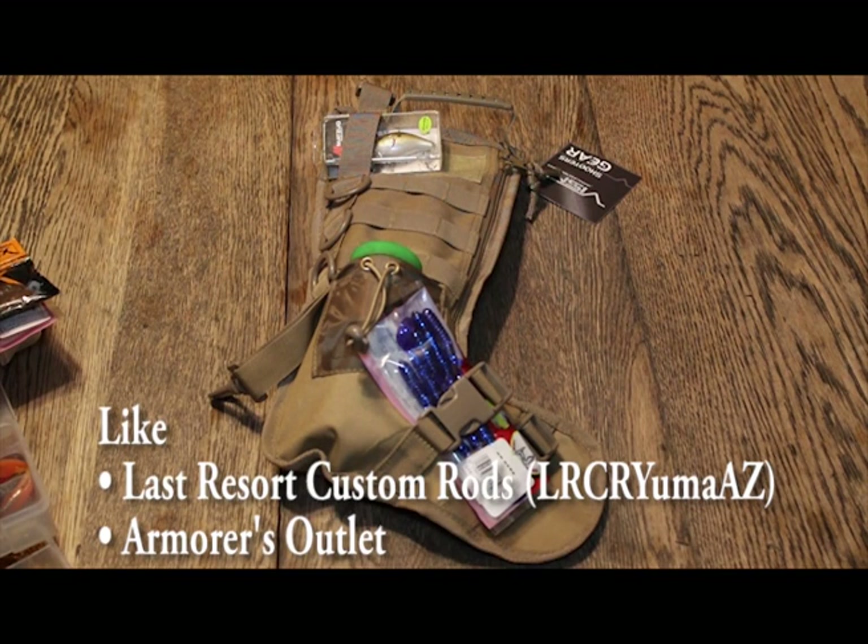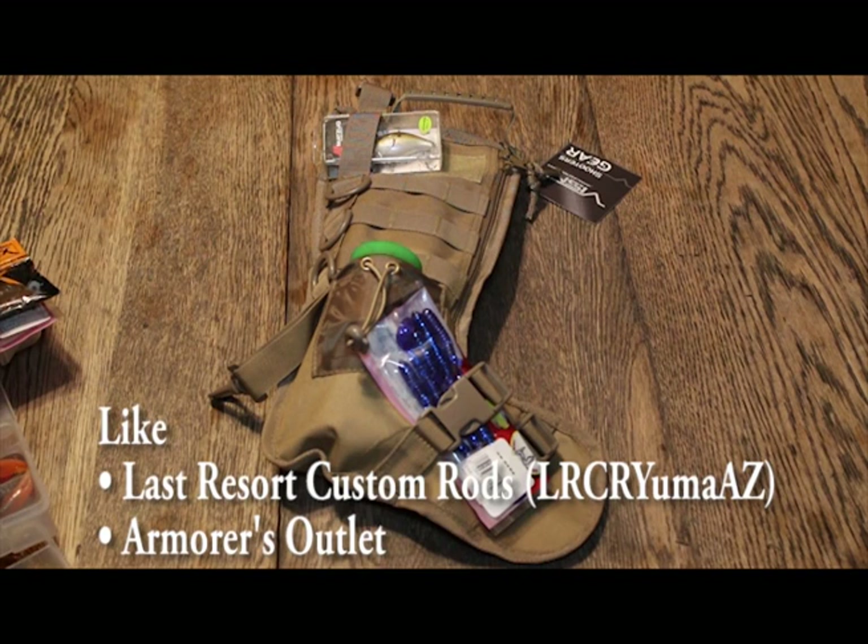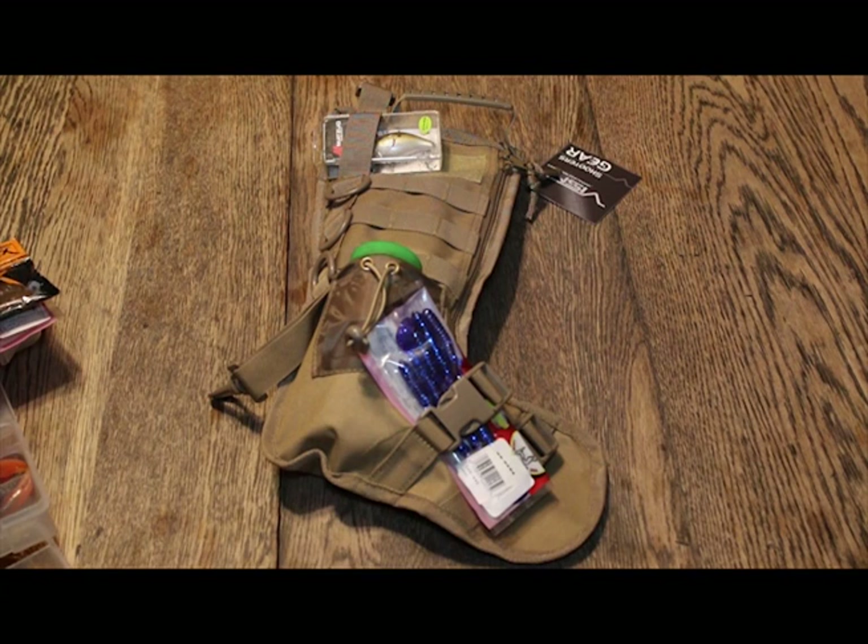We're going to start two new YouTube channels. This will be the first video on each one, which is going to be pretty cool. You guys go and check out Last Resort Custom Rods or Armors Outlet. We'll have the spelling in the description of this video, and we'll probably have links and graphics on here. We're going to try to be organized about it.